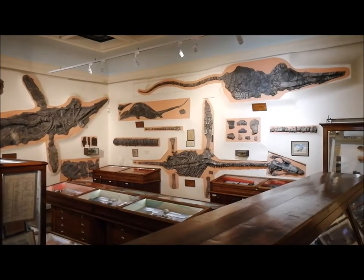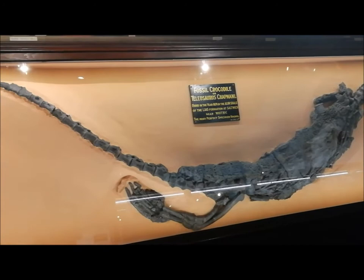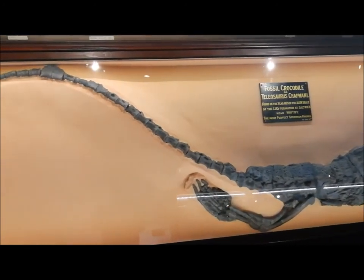Plesiosaurs and crocodiles. Our teliosaur was found at Whitby in 1824 and is the finest example of this species ever discovered.